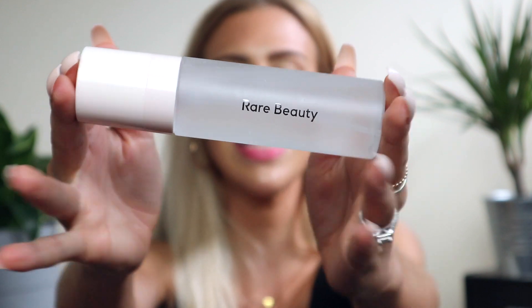Rare Beauty also came out with a setting spray — the Always an Optimist Prime & Set Mist. It has a really nice fine mister that doesn't drench you. It does have fragrance — a very clean, spa-fresh scent that goes away quickly — and it gave my skin a very glowy look, which I like. Now I'm going to go about my day — eating, drinking iced coffees — and I'll come back at the end of the day to show you how the makeup lasted.